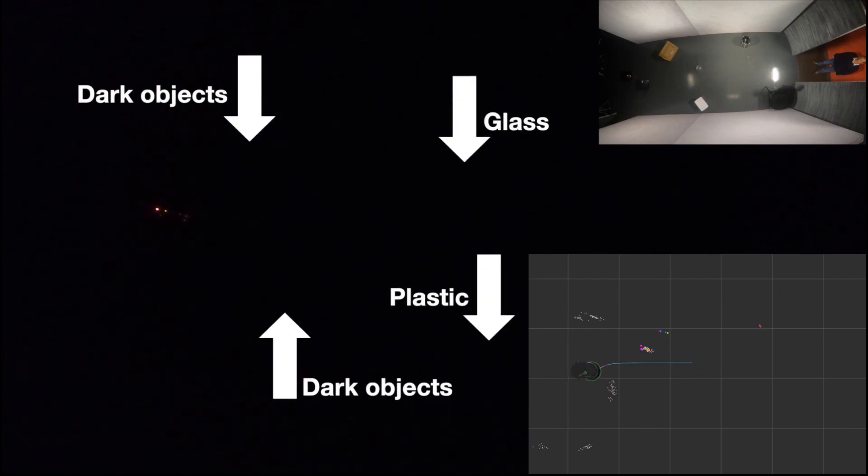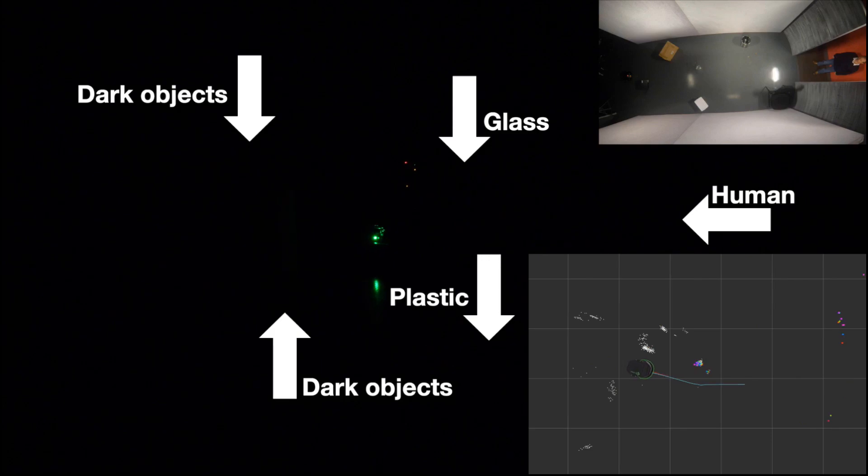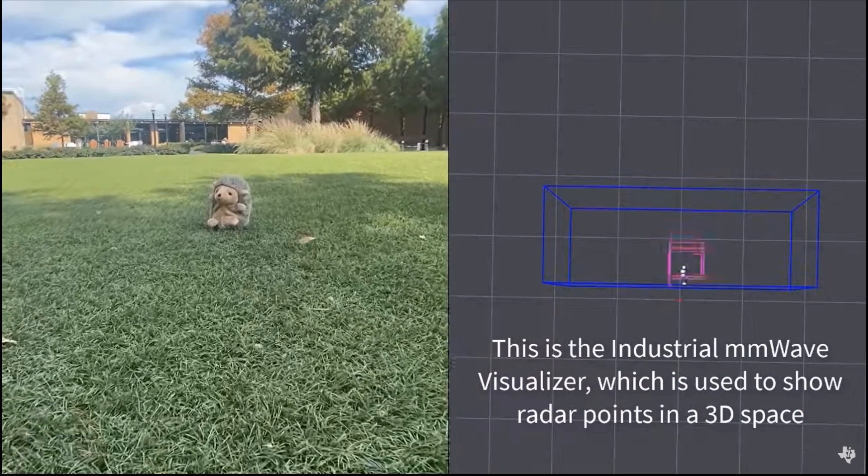This allows home service robots to navigate throughout your home without harming any personal belongings, avoiding any small objects. Meanwhile, warehouse and manufacturing sites can ensure that mobile robots in these environments steer clear of any fellow robots or humans in the area.